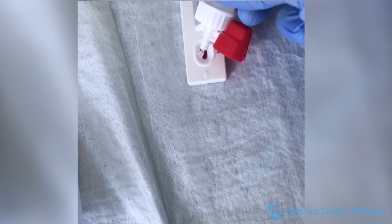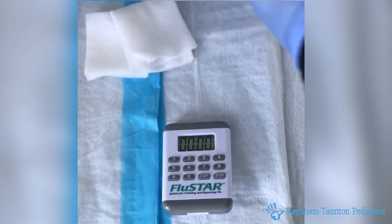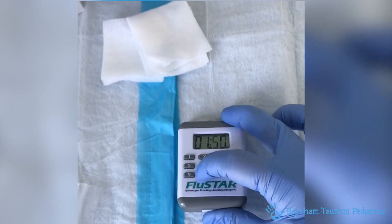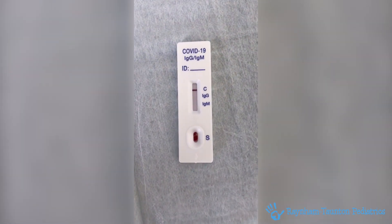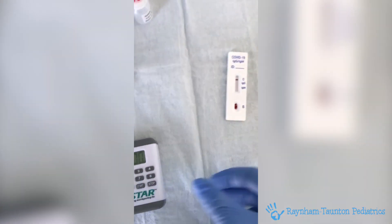We then add this solution and begin the clock at 15 minutes. Only after those 15 minutes can we accurately read the test. This one indicates a negative result.